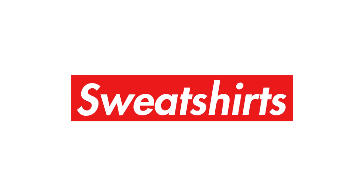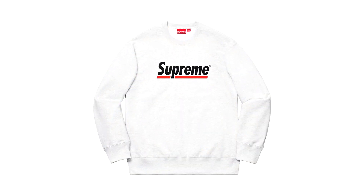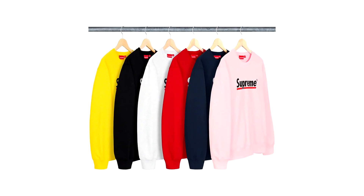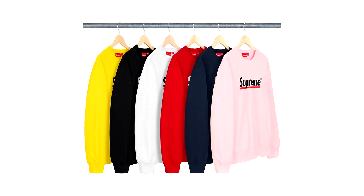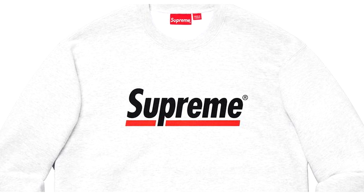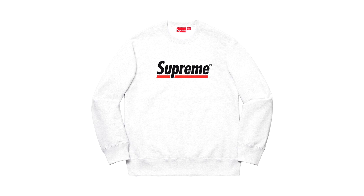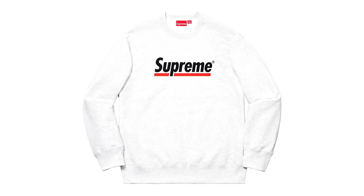Onto sweatshirts, we have some interesting pieces dropping. To start off, we have the underlined crewneck in six different colours, expected for week 2. Probably one of the laziest designs I've seen smacked onto a crew neck by Supreme. It reminds me of the Newport cigarette logo, but for people that like rocking simple graphics, this may be one to look out for.